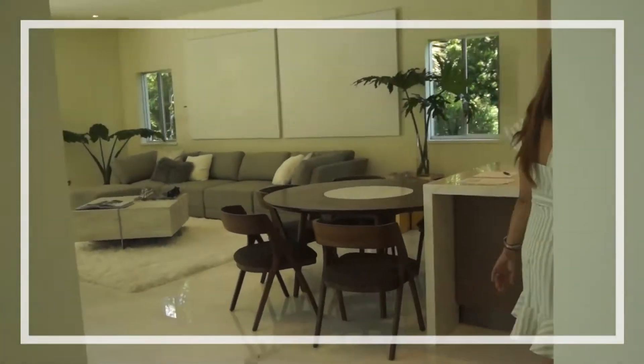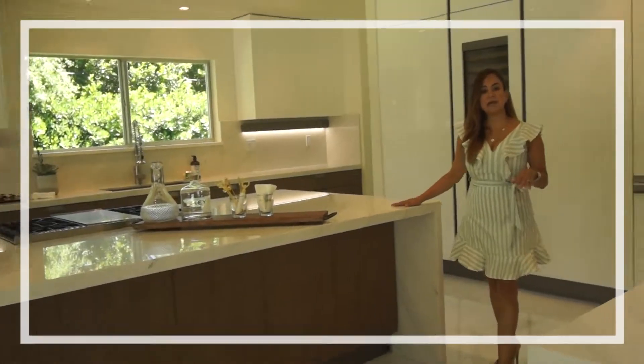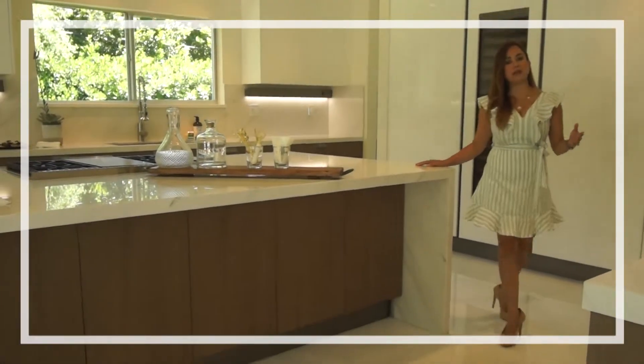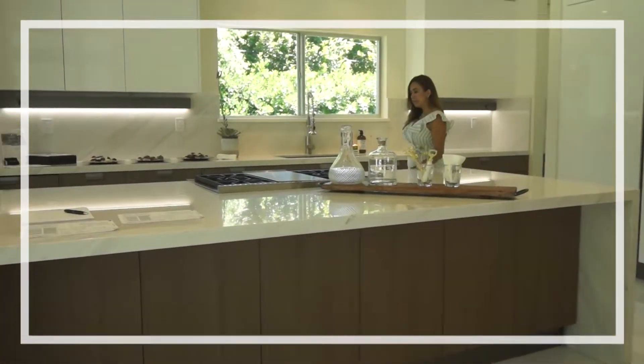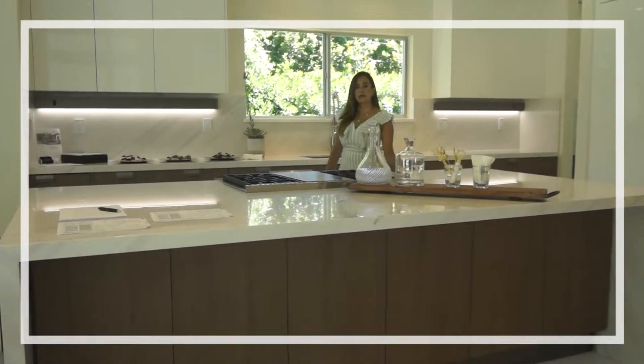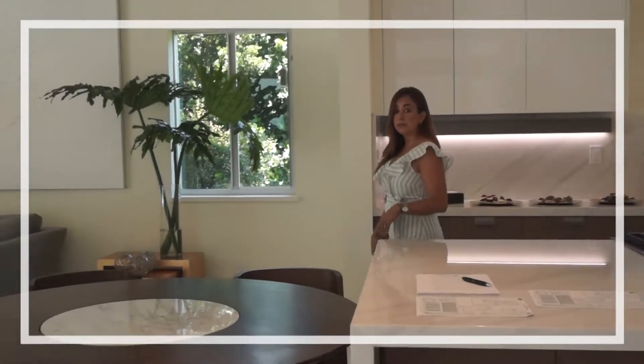Looking into the kitchen — who doesn't want to be here? Designed by Dara with top-of-the-line appliances. Designed with character and at the same time very practical for the home buyer. The kitchen overlooks the family room.